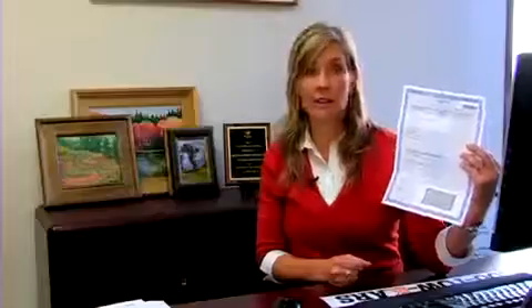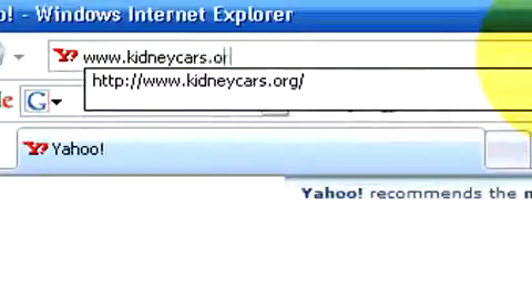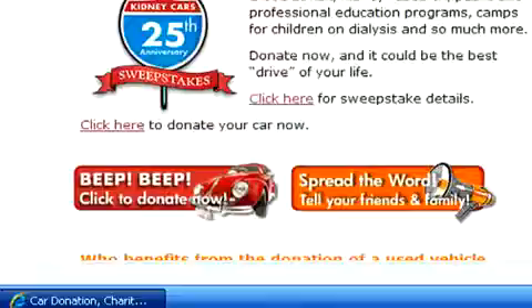If you'd like to donate to the National Kidney Foundation, which is the nation's largest car donation program, same instructions. You simply find your title — you can call 1-800-488-CARS or donate online at kidneycars.org.